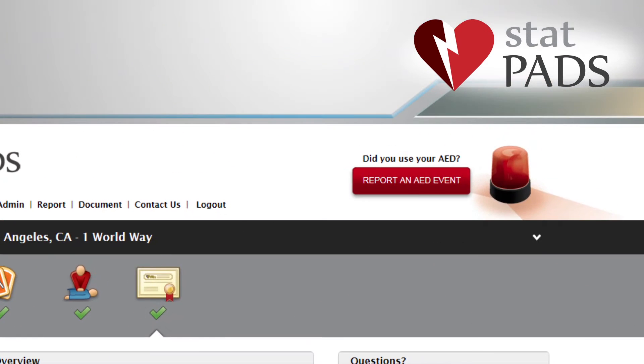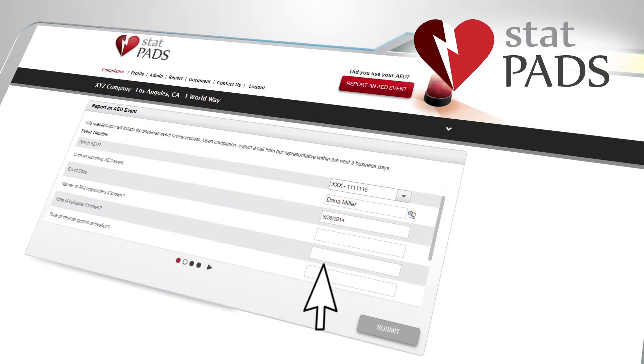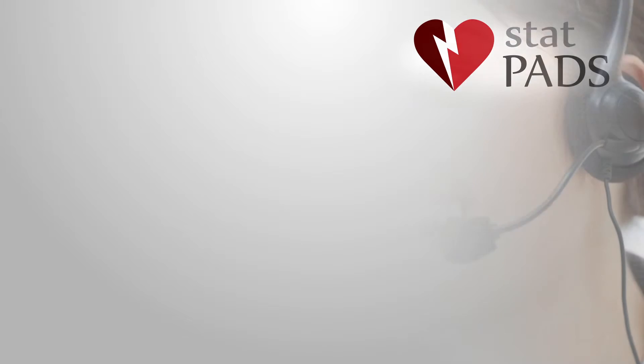If an AED is ever deployed, customers use the same tracking tool to report the event and submit information to our medical directors for review. Of course,